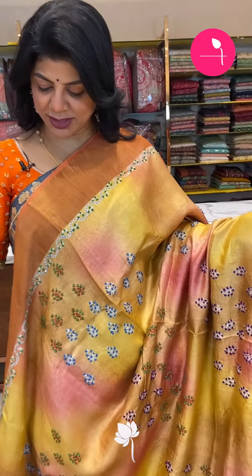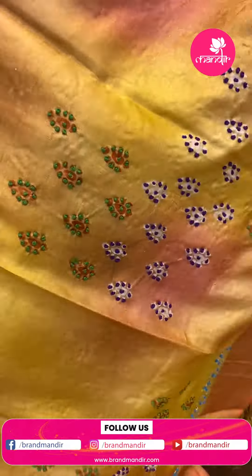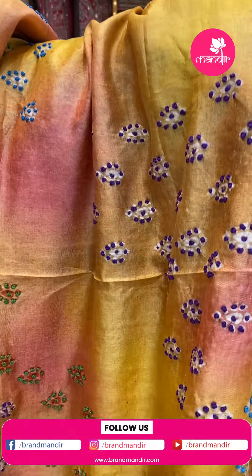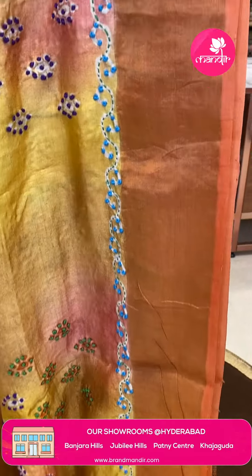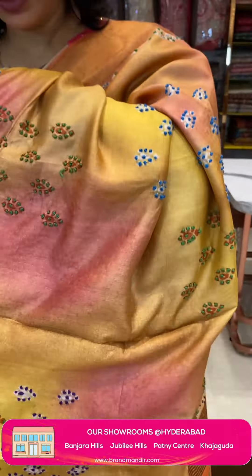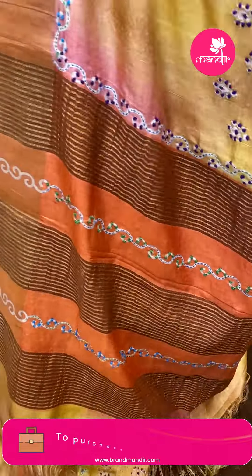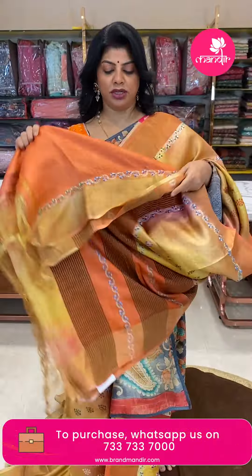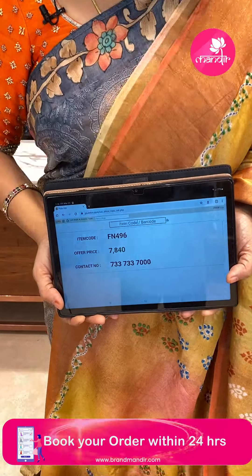Next — beautiful peach colour, akkadakada yellow and brown, with a shredded design. Light orange colour border. Printed florals here and there, highlighted with knotwork. Border is tissue border as well as kantha and knotwork border. Pallu has zari lines and printed, highlighted with both knotwork and kantha work. Blouse is contrast with knotwork border and tissue border — two borders. Price is 7840, code FN496.